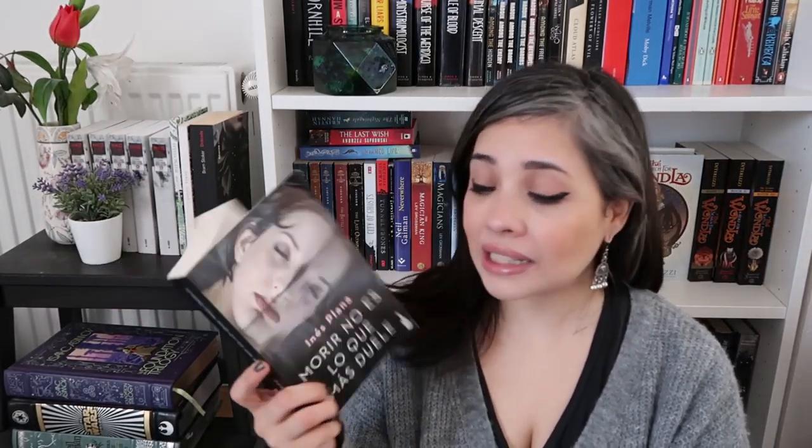This one is Morir No Es Lo Que Más Duele by Inez Plana — I put it back on my shelf when really I'm supposed to return it to the person who lent it to me, but I haven't seen them because of social isolation, so I'll put it with the donate books. My cat just found her toy. Then I found Las Estrellas Mi Destino by Alfred Bester, translated from English — I had a bookmark in it but I found this book both boring and supremely sexist, so I'm donating it.